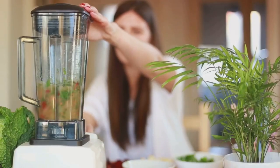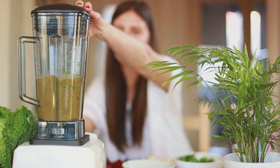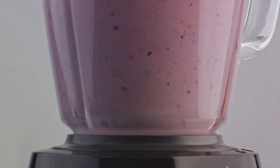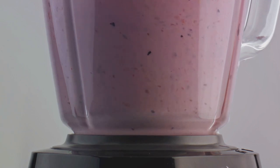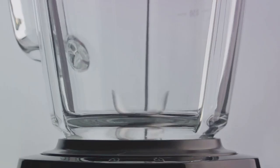While other blenders might struggle, stutter, or stall, the Beast just keeps on going. It's a relentless force in the kitchen, a testament to superior engineering and design. And it's not about brute strength alone. The Beast Blender is also about precision, about control. It gives you the power to create, to innovate, to explore new culinary landscapes. With the Beast Blender, you're not just blending, you're unleashing a culinary storm.